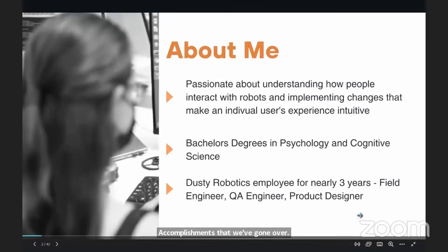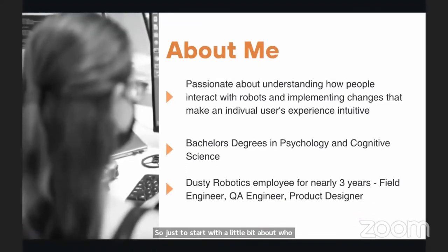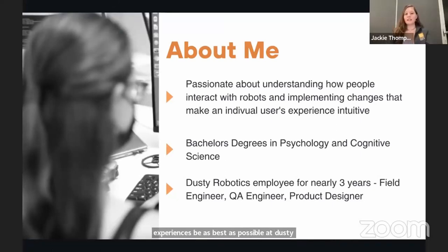Just to start with a little bit about who I am — my background is in psychology and cognitive science. I'm really passionate about understanding how people interact with UIs and particularly robots, and implementing changes that help individuals' user experiences be as good as possible. At Dusty Robotics, I've been here for nearly three years, and product designer is only my latest role. I have been a field engineer, up at 6 a.m. going out to job sites before the sun came up — not easy for me, I am not a morning person.